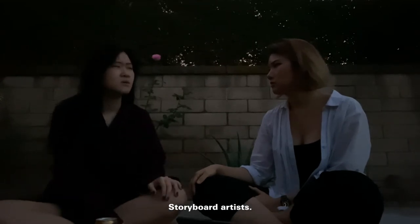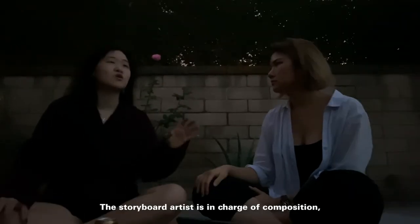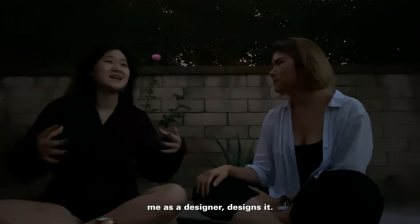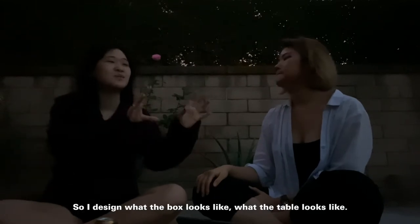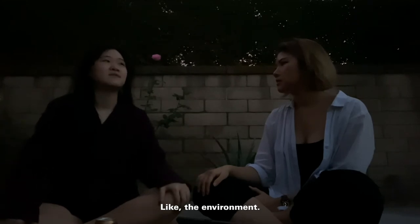So who does the design at Cartoon Network — storyboard artists? Storyboard artists kind of do the design. They do the really rough design — like, oh, there's a box here and a table there. The storyboard artist does the composition. Me as the background designer, I design what the box looks like or what the table looks like — the environment. That's fun.